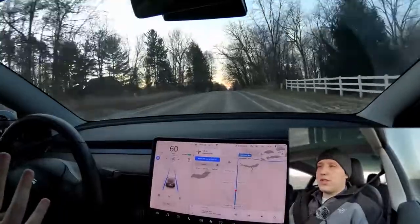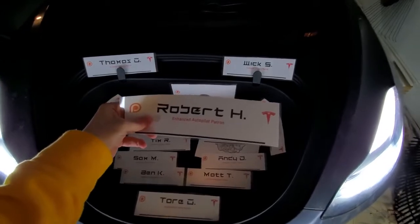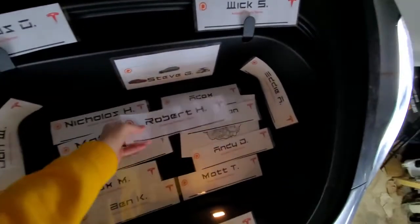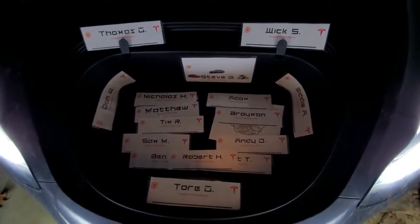I thought it'd be best just to demonstrate for you. But first of all, I have to say thank you to my newest enhanced autopilot patron, Robert H. Thank you so much, Robert. Stephanie and I really appreciate it.